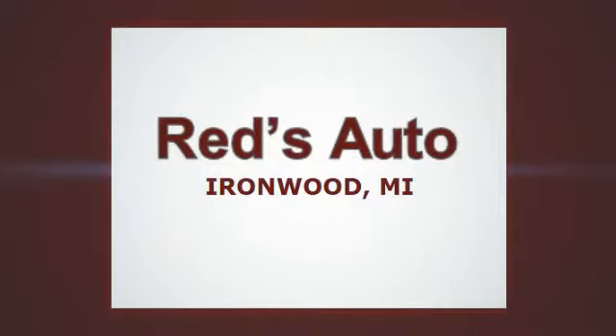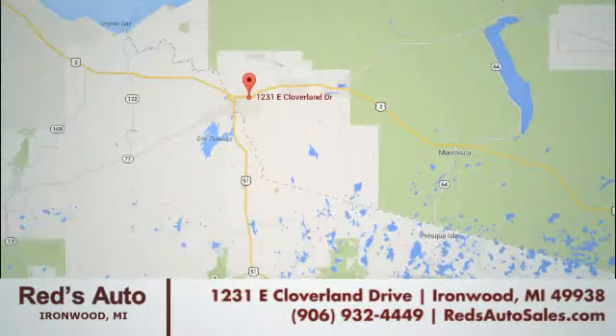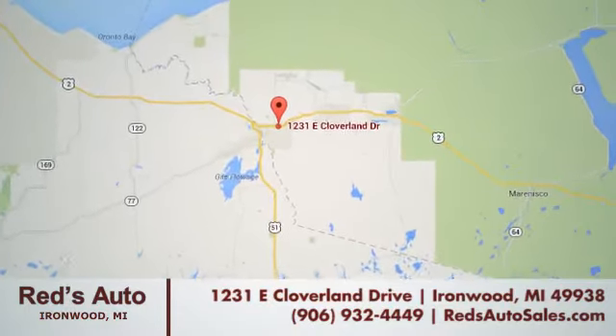Red's Auto of Ironwood is the number one used car dealership in the area. Come see us at 1231 East Cloverland Drive in Ironwood, Michigan.